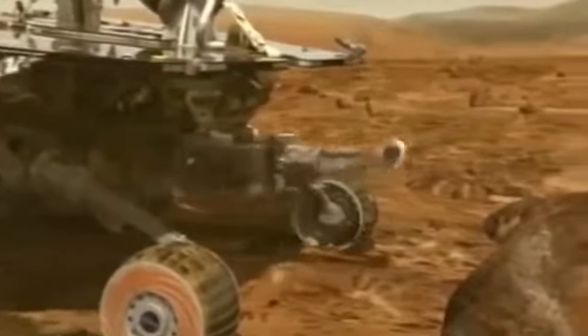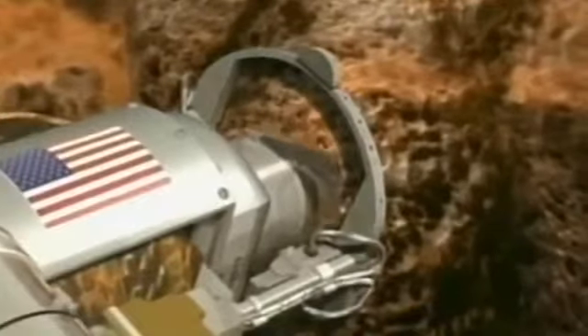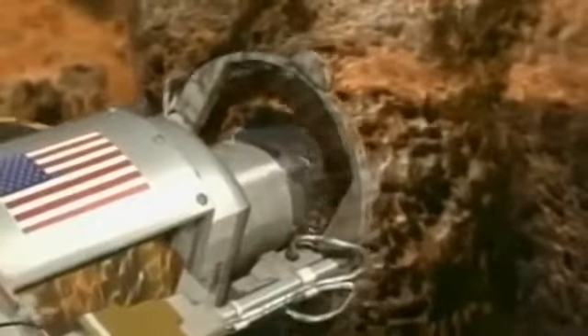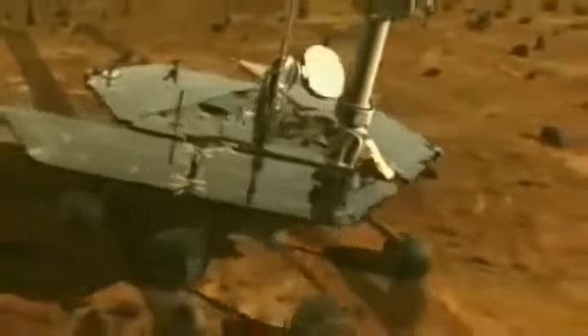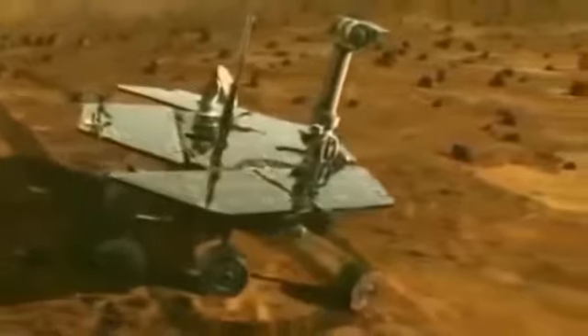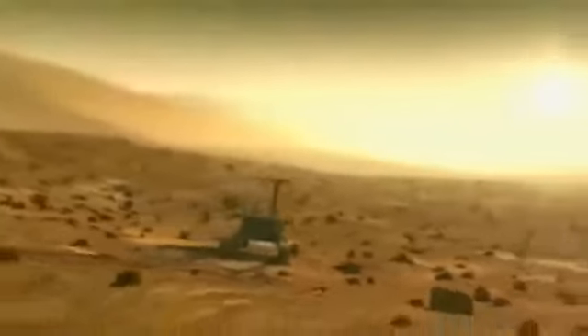They can reach out and touch rocks. There's a device called the RAT — the rock abrasion tool — a diamond tip grinding tool that can grind into the interior of a rock, giving us a window inside. They have sensors on the end of that arm like a microscope for telling us in detail what rocks look like. The rovers were named Spirit and Opportunity, and they are still exploring regions of Mars today at locations hundreds of miles from each other.